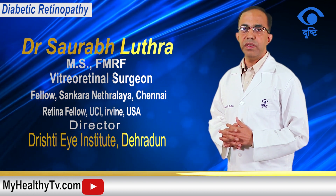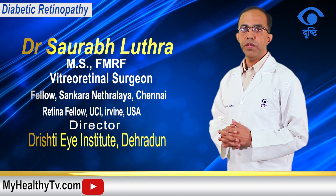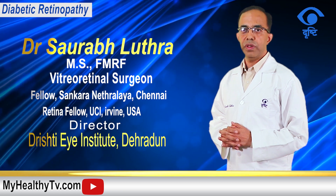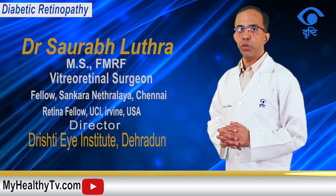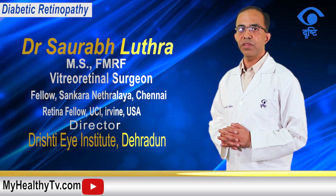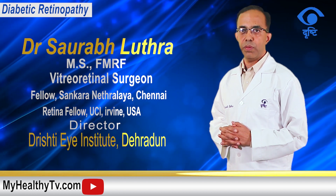Also very important is the control of blood sugar. What is often forgotten is the HbA1c, which reflects three-month blood sugar control. So it's not only the fasting and post-prandial blood sugar, but also the HbA1c level, which must be maintained within the normal range for prevention of diabetic retinopathy.